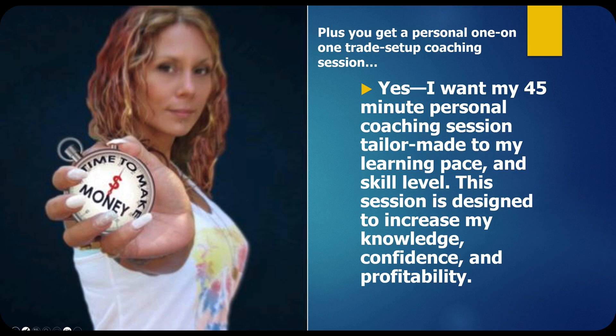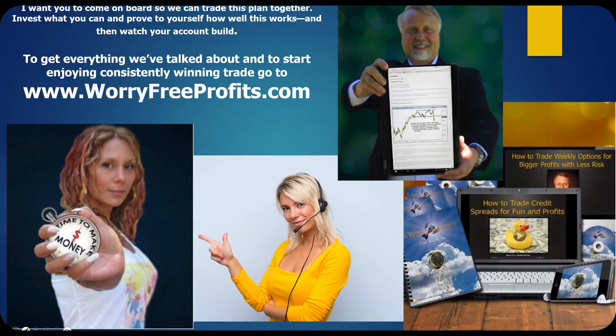We've put it all together in an incredible package. I want you to come on board so we can trade this plan together. Invest what you can, prove to yourself how well this works, and watch your account build. To get everything we've talked about and start enjoying consistently winning trades, go to worryfreeprofits.com. The cost is less than one good trade, and I'm really looking forward to having you on board.